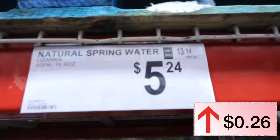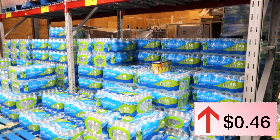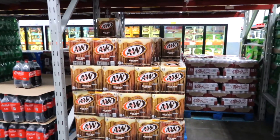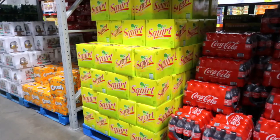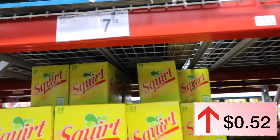Ozarka water, 48-count: last year it was $4.98, this year it is $5.24. Members Mark purified water last year was $3.36, this year $3.82. A 24-pack of A&W was $6.88 last year, this year it is $7.78. Squirt was $7.26, this year it is $7.78 — up just a few cents.